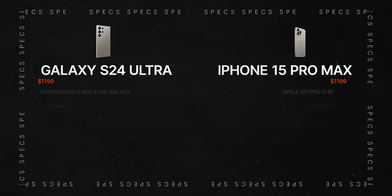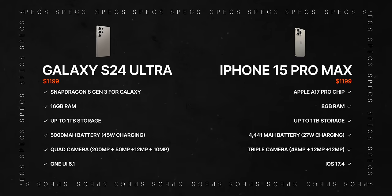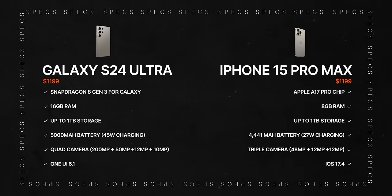Just like in my reviews, I want to give you guys a basic spec overview of these phones. I want to emphasize that just because one has a higher number than the other doesn't mean it's ultimately a better phone. It's basically how hardware and software work together.